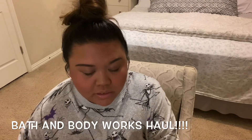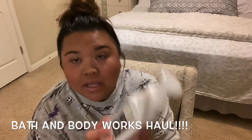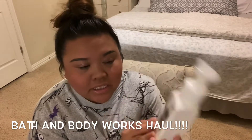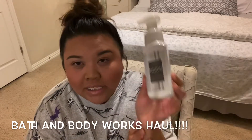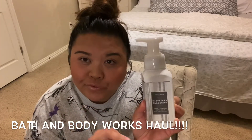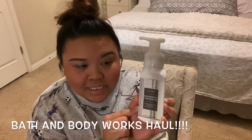The next one is Raspberry Tangerine. This is another great scent. If you like a lemony, sweet, and fruity smell, you will definitely love Raspberry Tangerine.